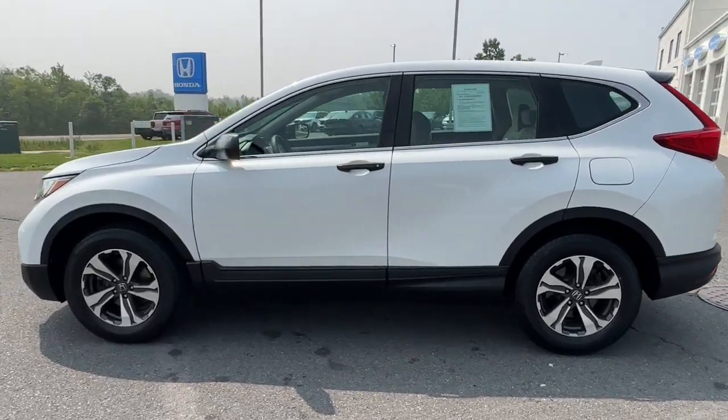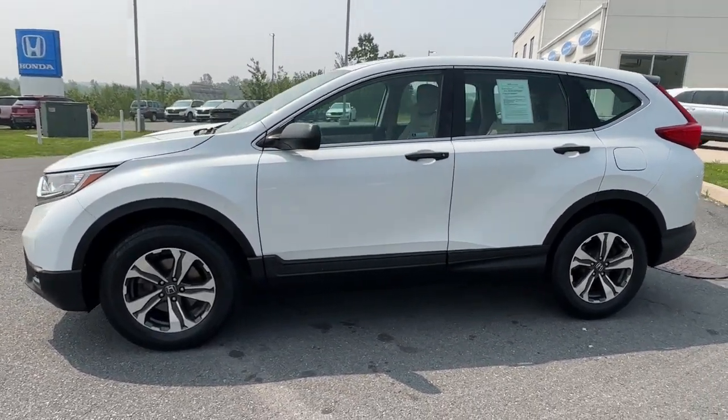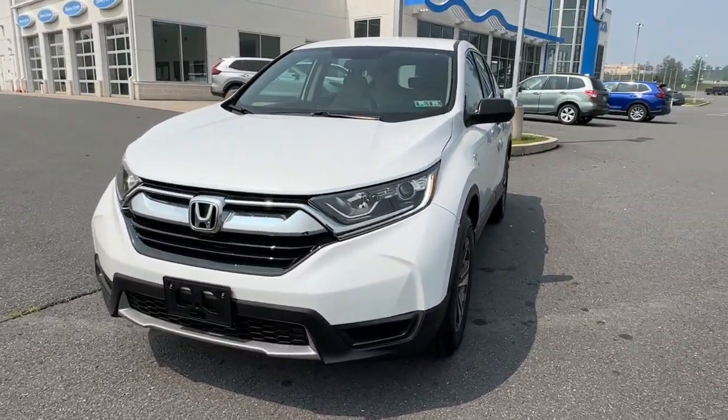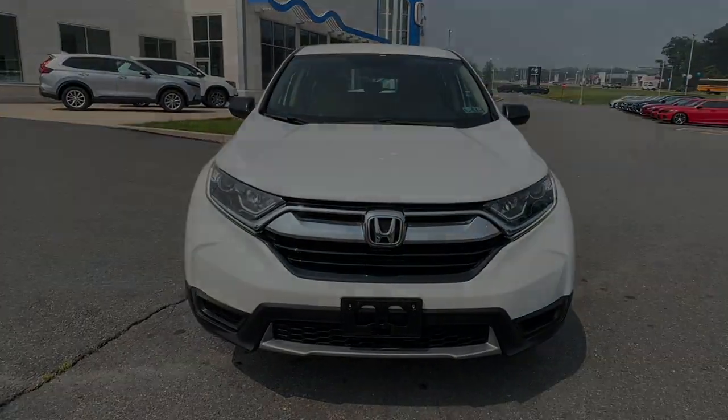These are just some of the great options this vehicle comes with: keyless entry, aluminum wheels, steering wheel audio controls, electronic stability control, alarm, rear...